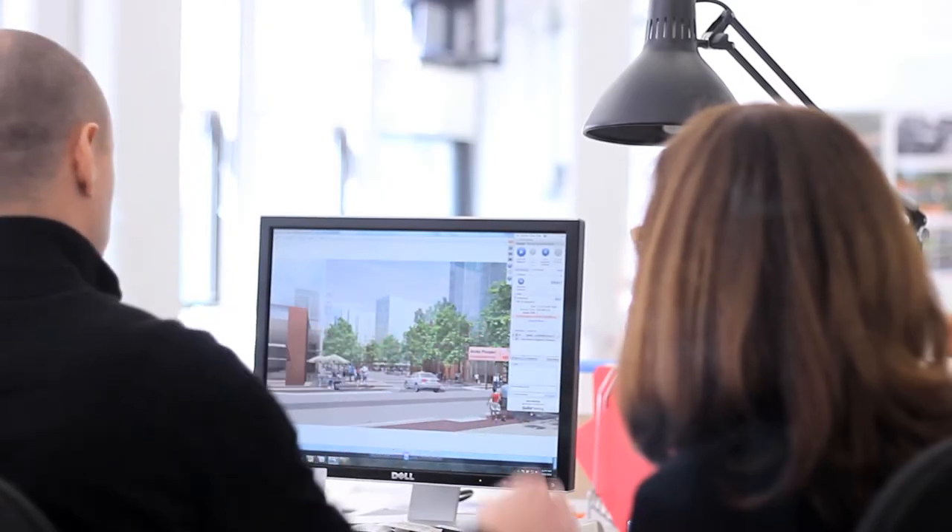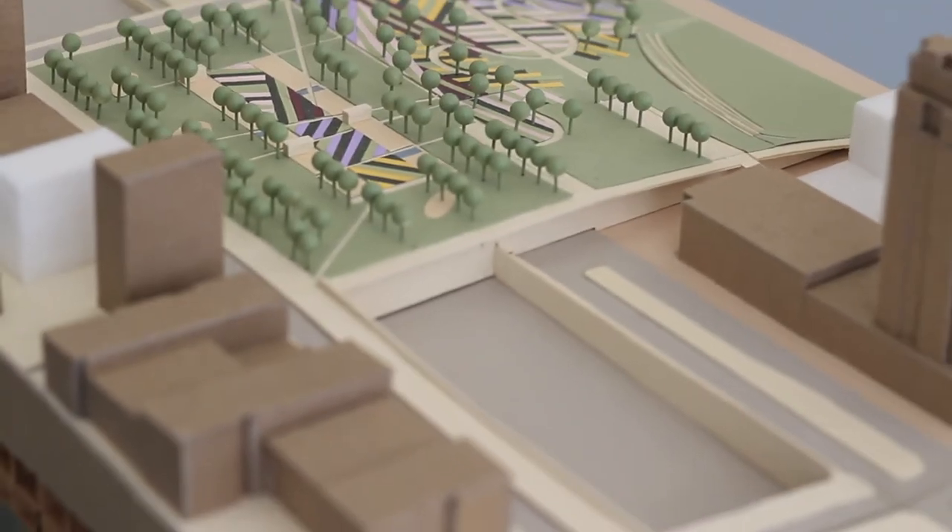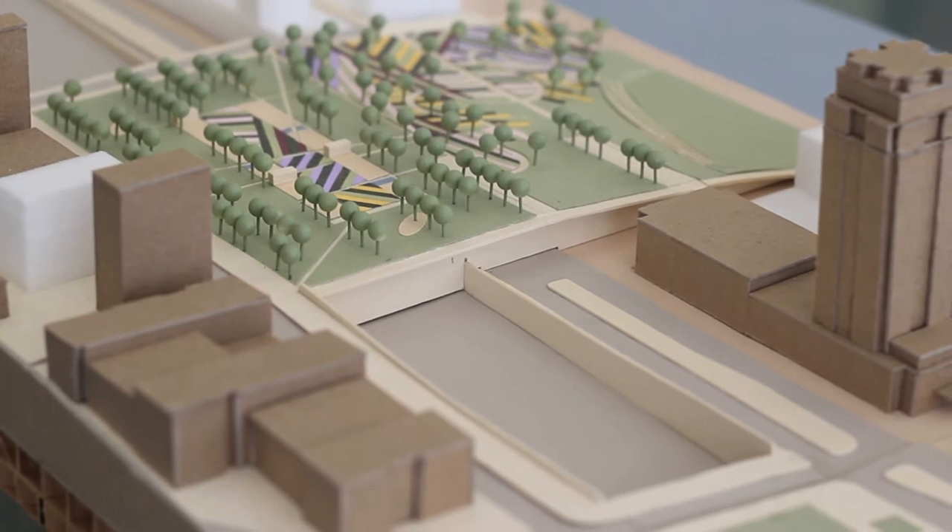As you slope down and terrace down to the river, you see gardens, an amphitheater, a real variety of spaces and a strong connection to the river.